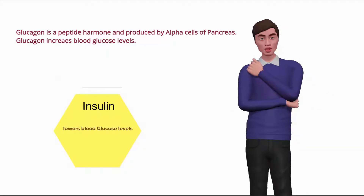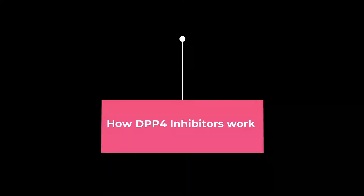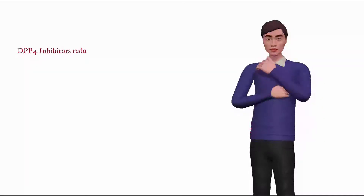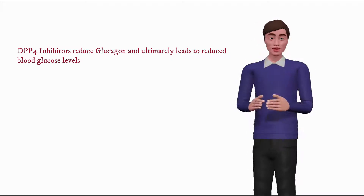Its effect is opposite to that of insulin, which lowers blood glucose levels. DPP-4 inhibitors reduce glucagon and ultimately blood glucose levels.